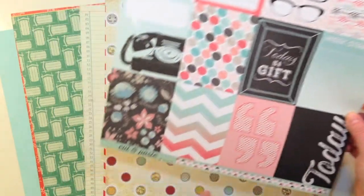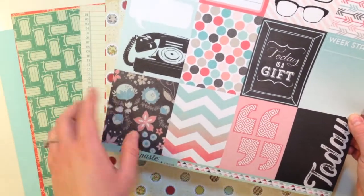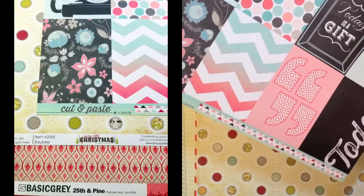Also on the sheet: 'Today is a gift,' a floral, a chevron, quotes, and one that says 'today.'